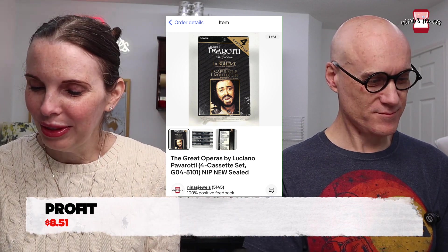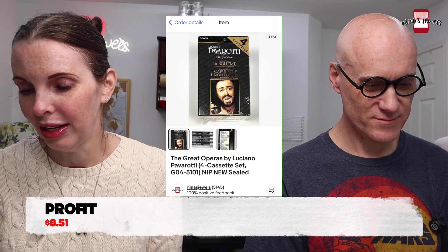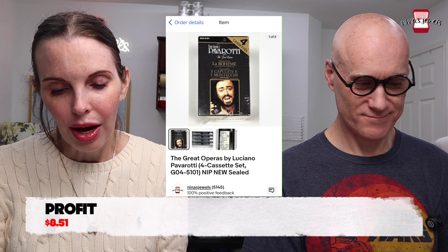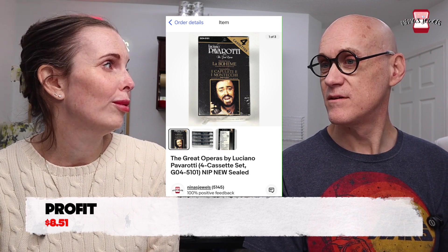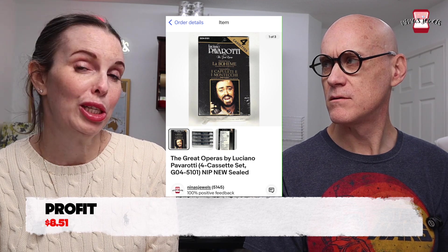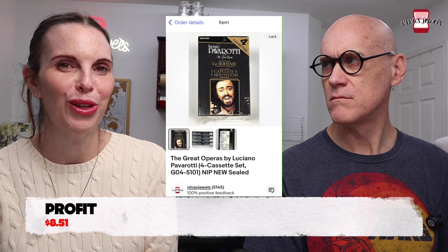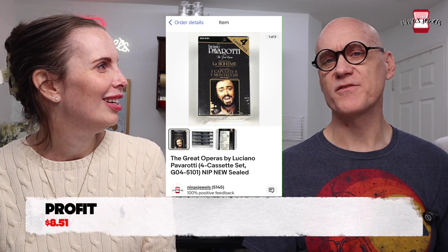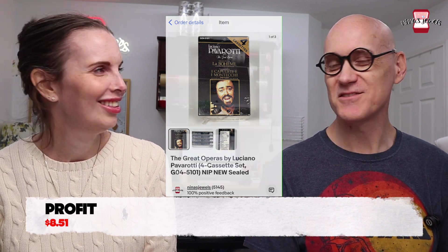That Pavarotti set sold for $19.99 and we paid two dollars for it at the estate sale — the questionable estate sale that we got almost thrown out of. Actually that was a different estate sale in a different town. Either way, that was a solid profit on that one.